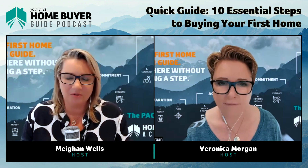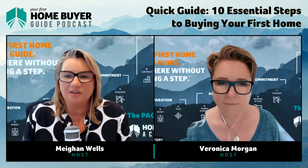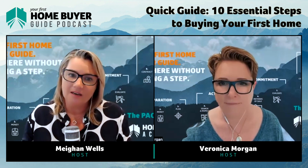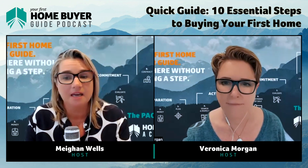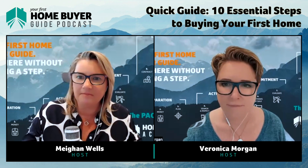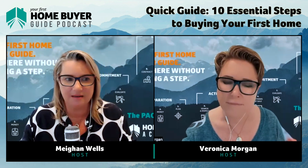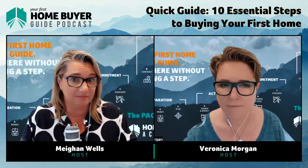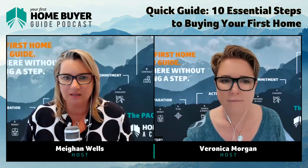An experienced mortgage broker will also help you understand the implications of life changes — like going back to study or changing jobs — on your borrowing capacity and purchasing power. This gives you a bigger picture view so you can decide when to make those changes: before or after purchasing. It's about knowing who to talk to and getting the right answers, which leads us to Step Three — planning.